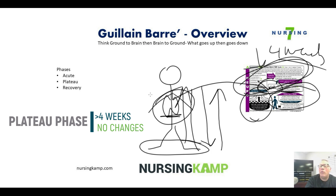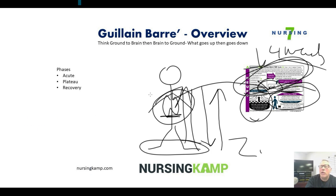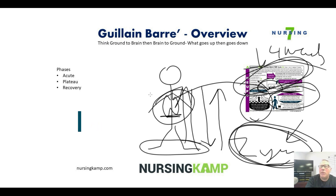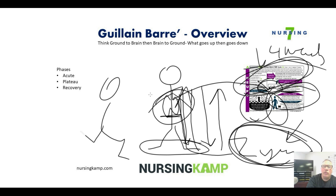Ventilator dependency can last anywhere from two weeks to two years. During that time, we're trying to prevent complications from a trach or pneumonia. If treatment is successful, the patient will retain their lung capacity, the paralysis will start to move back down, and they're actually able to walk again.